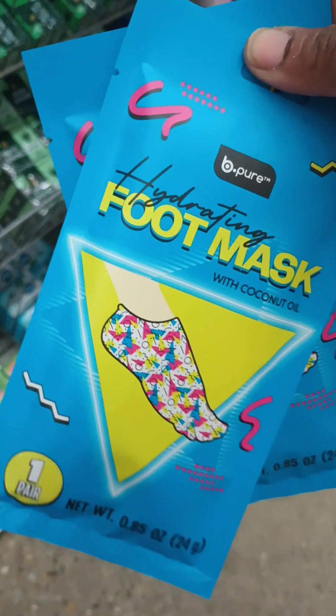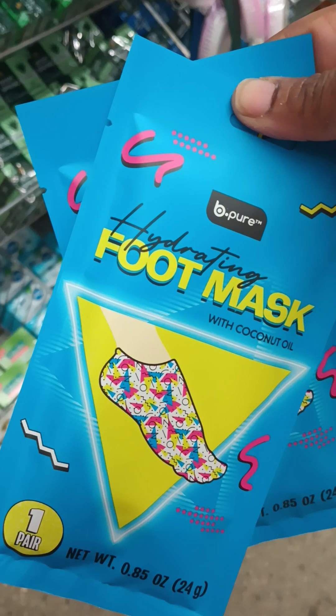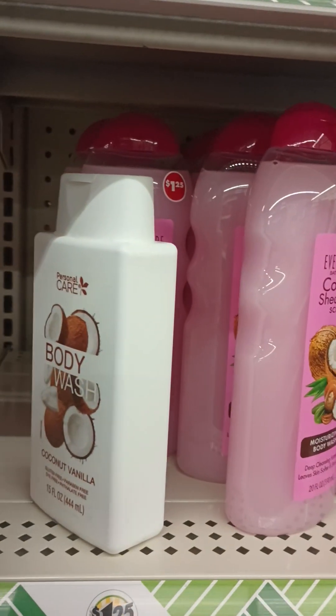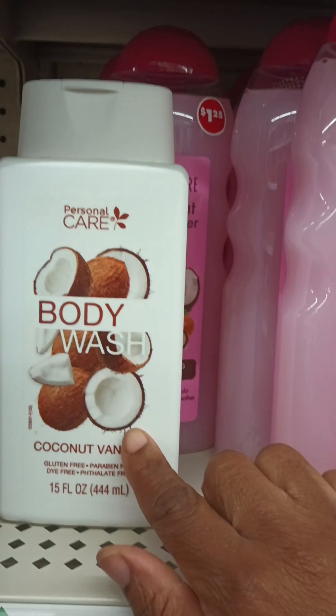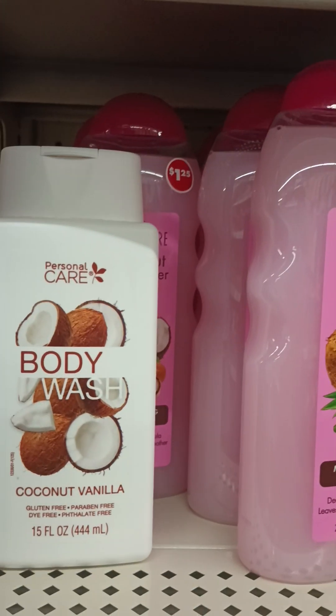Oh my gosh y'all, I was looking for these — yes! It's a good thing I stopped in here. I literally was only just looking, and look what I found. They also got the dupes — this one is amazing, pick it up. I do love jelly beans, but you can tell this is the popular one because it's the only one left.